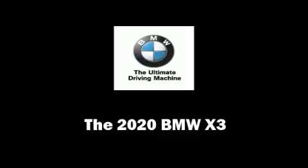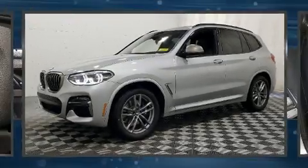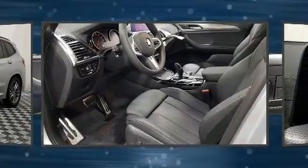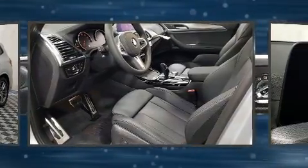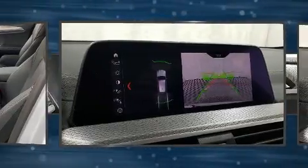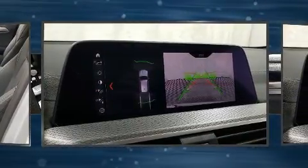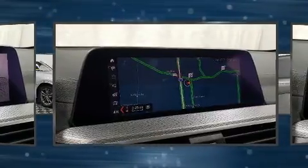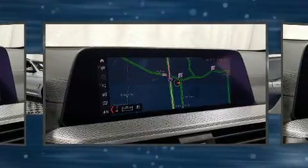Discerning drivers will appreciate the 2020 BMW X3. Under the hood, you'll find a six-cylinder engine with more than 300 horsepower. And for added security, Dynamic Stability Control supplements the drivetrain. Turbocharger technology provides forced air induction, enhancing performance while preserving fuel economy.